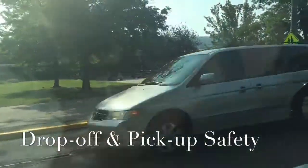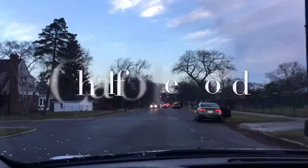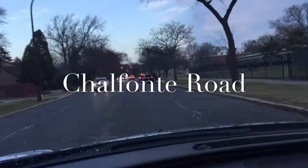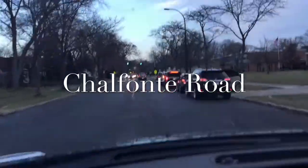Hello Brown Elk community, this is a video on drop-off and pickup safety. When you proceed down Chalfont Road, please look for a vacancy, and we prefer that you drop off students to the right-hand side.